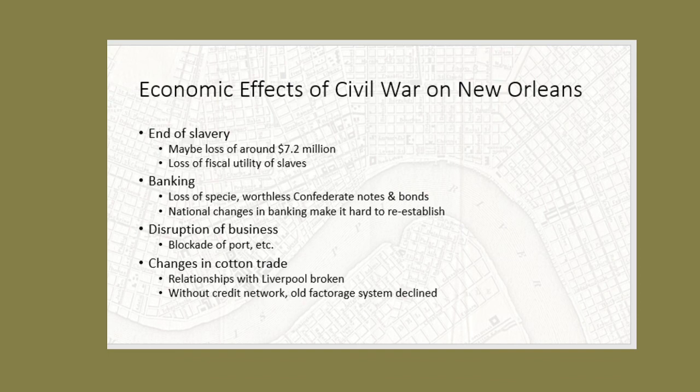The effects of closing the port for a couple of years and completely disrupting import and export business also had an effect. And another thing that the Civil War does to the economy is it marks the beginning of really major changes in the cotton trade — but that will be a subject for another lecture. So that's my brief, focused, partial lecture on the Civil War in New Orleans.